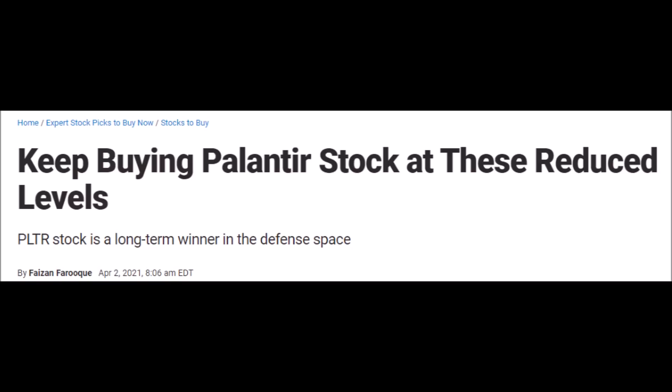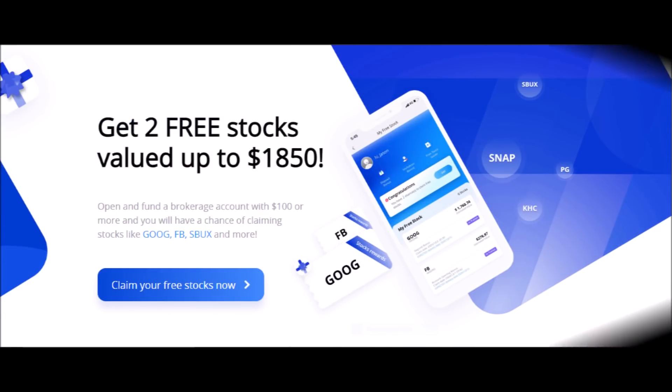If you hold PLTR stock, go and press the like button right now, subscribe to the channel for more stock news, comment down below how much you think PLTR stock could be worth by year's end, and let's make you some free money with Webull.